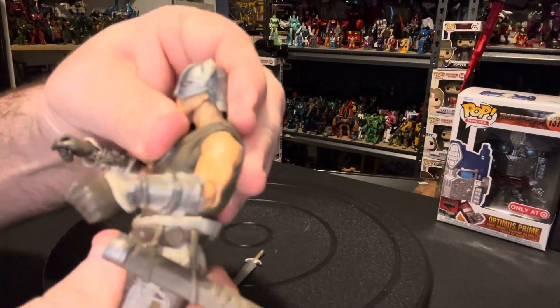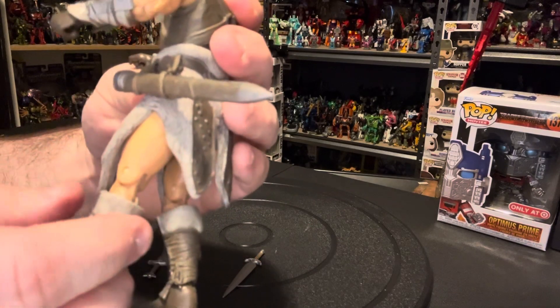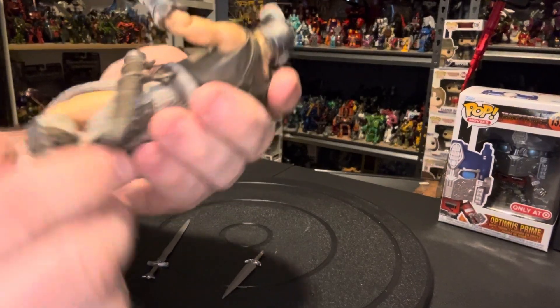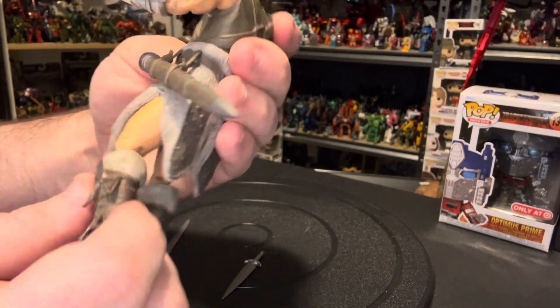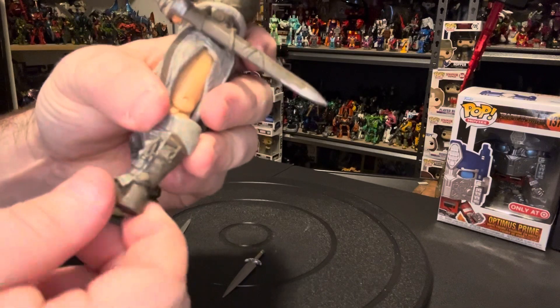Nothing at the waist, really — just a little movement. The leg can come forward because of this piece here. The back does have a double knee bend. Nothing at the boot, but his ankle does move all the way around.